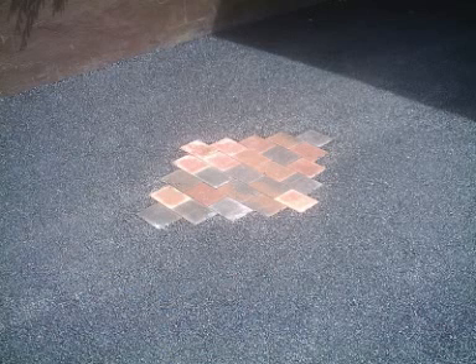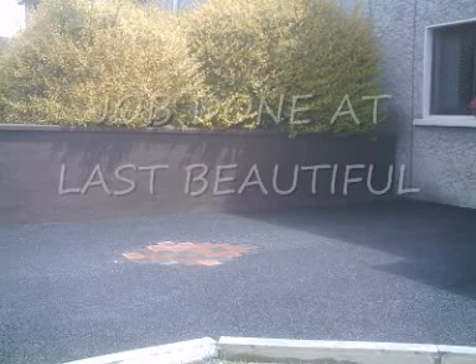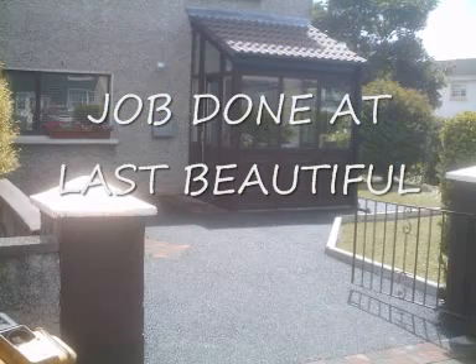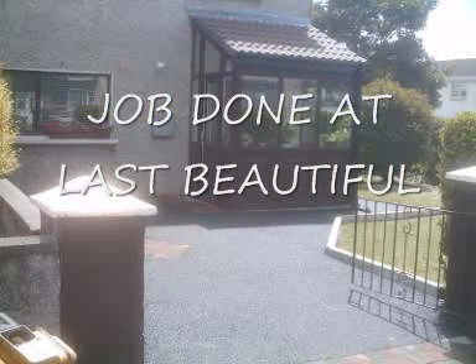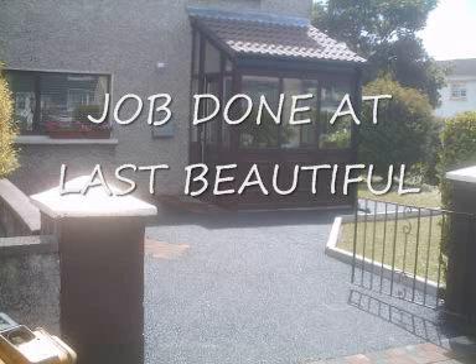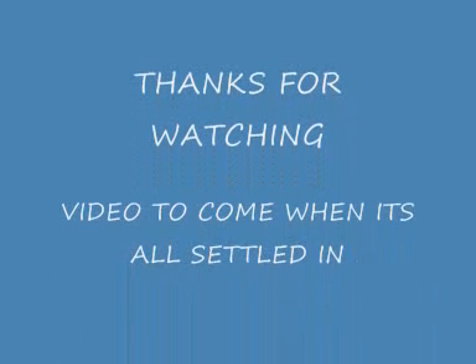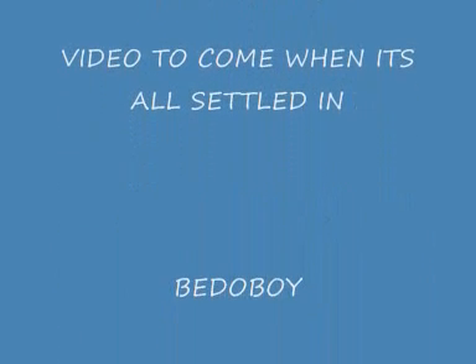We've got more photos for you. Job done at last — let's see a completed picture of the driveway from outside. Absolutely gorgeous. More videos to come pretty soon once it's dried, later in the week. Thanks for watching.